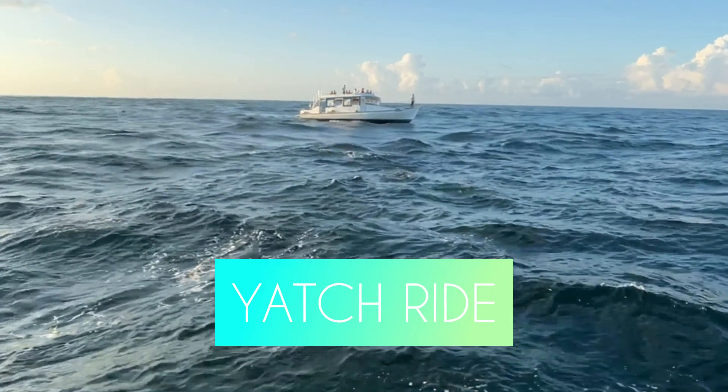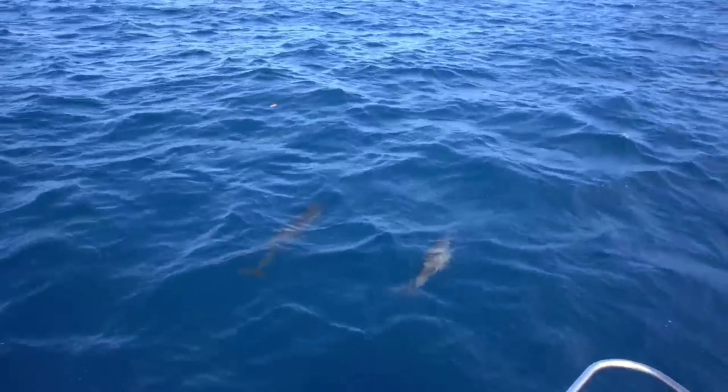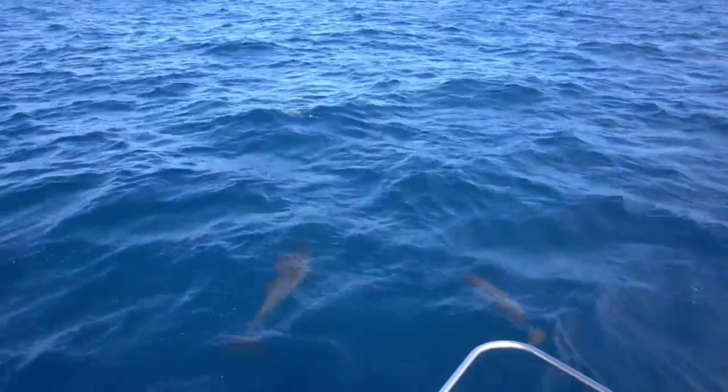We booked a water villa for three nights and a seafront villa for two nights. The highest category rooms are the water villa and seafront villa, and after that you can opt for garden villa or beach villa.